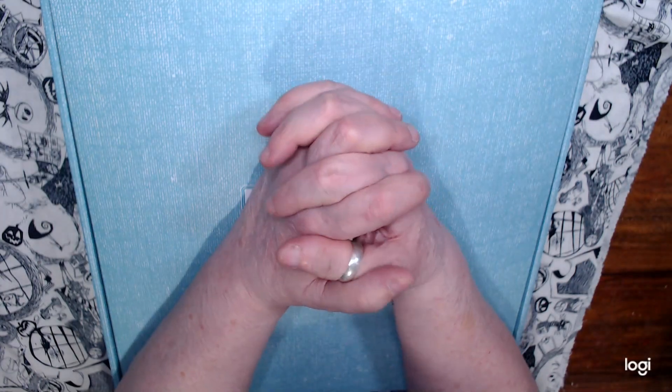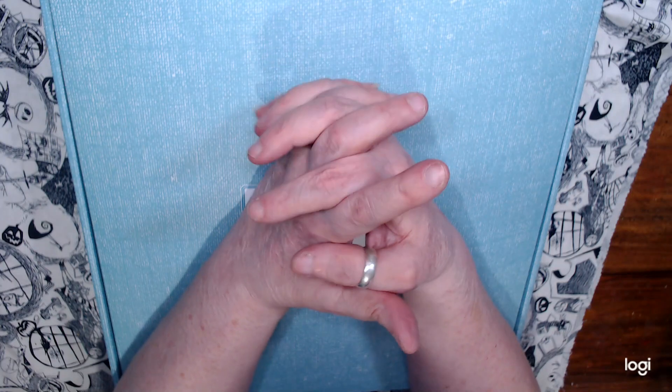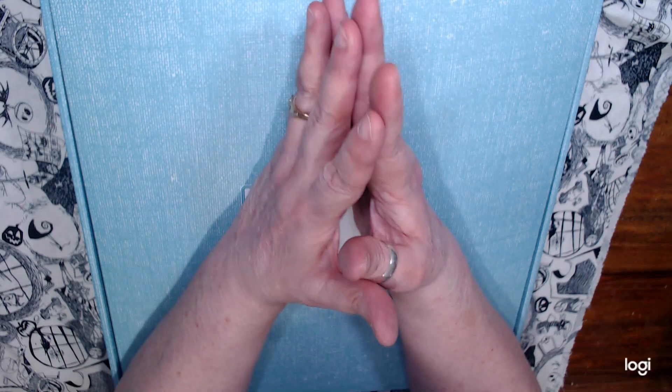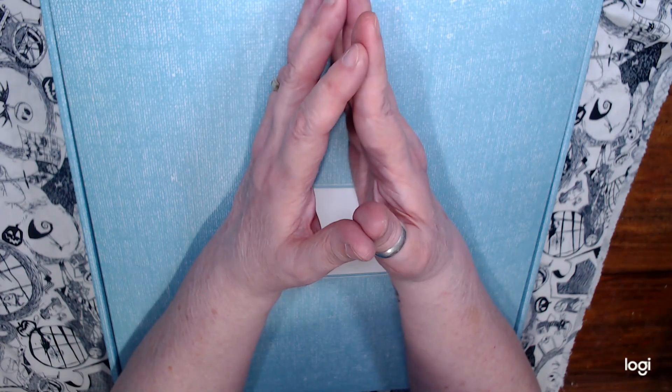Hi, this is Angela here in Serendipity Art. Welcome to my channel. If you're here for the first time, welcome — I hope you find something in my content that you like and subscribe. If you're coming back, thank you for giving me a little bit of your time. I really appreciate it.